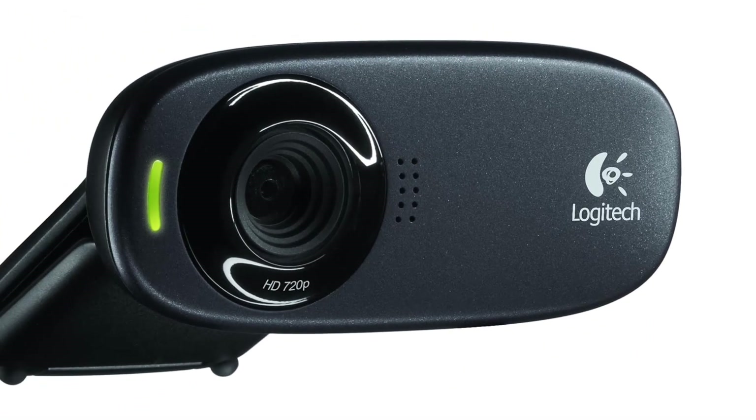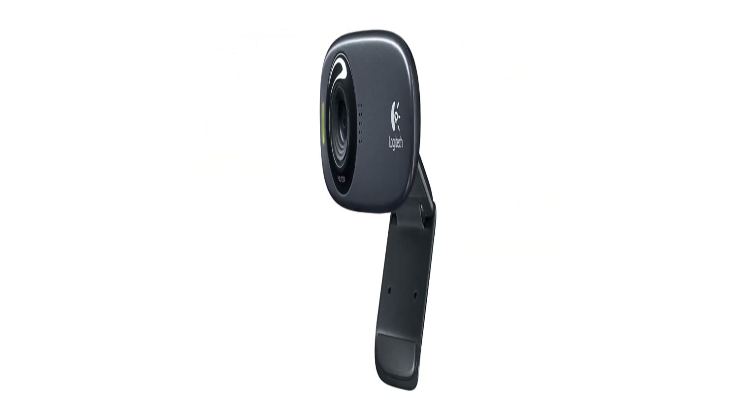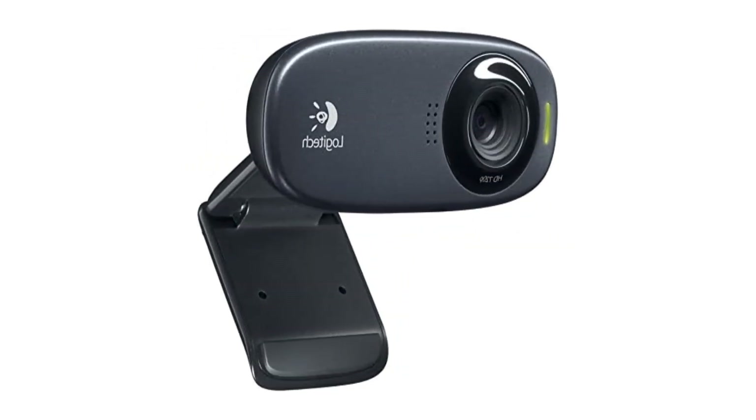There is no tripod mount on the C310 HD. If you're looking for a bare-bones webcam that's extremely affordable, this one will do the trick.